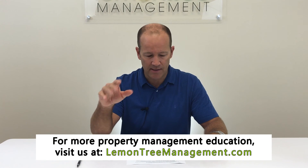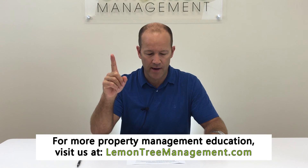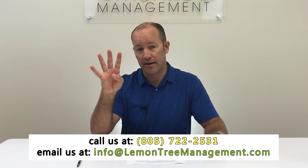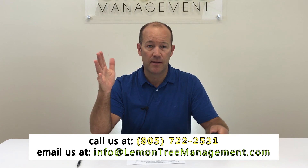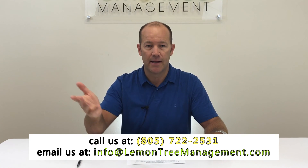So those are really the five things. Let me hit them one more time: getting the property ready for rent, marketing and advertising the property, screening and showing tenants, the technical side of setting up the lease, and then the relationship management both with the tenant and the owner. Those are the main five things that a good property management company needs to know how to do.